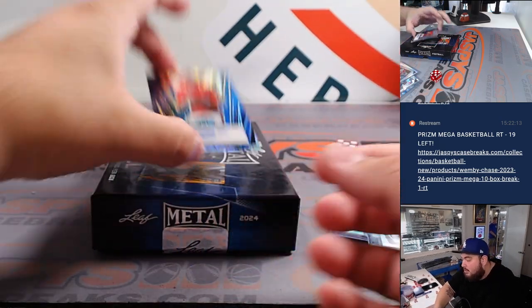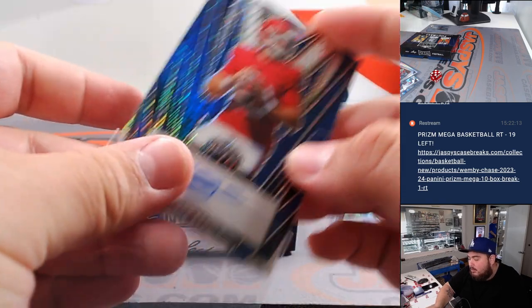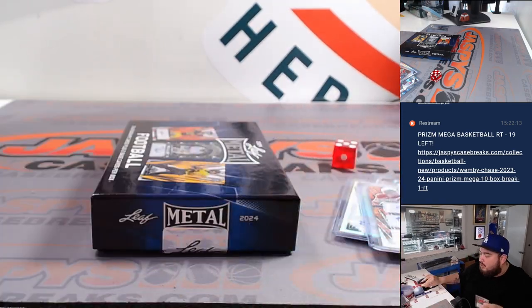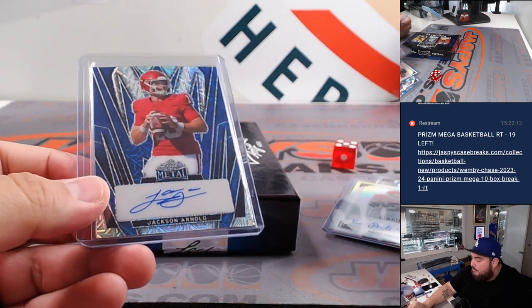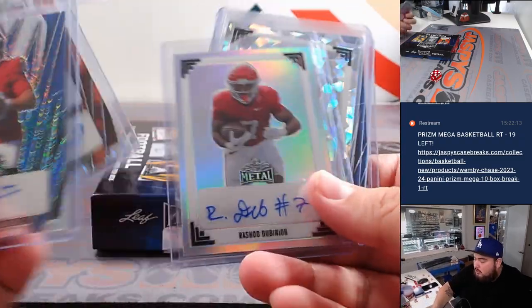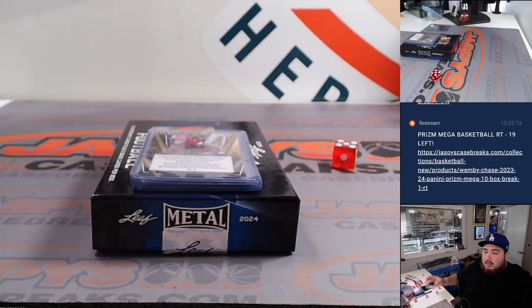And another good prospect right there — Jackson Arnold, I think he's the quarterback of Oklahoma, one out of eight. Very, very nice. So one, two, three, four, five — that's all five autos.